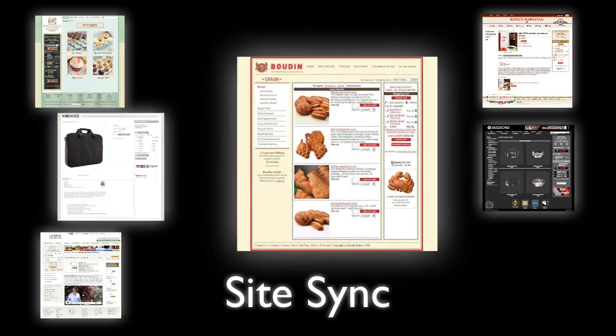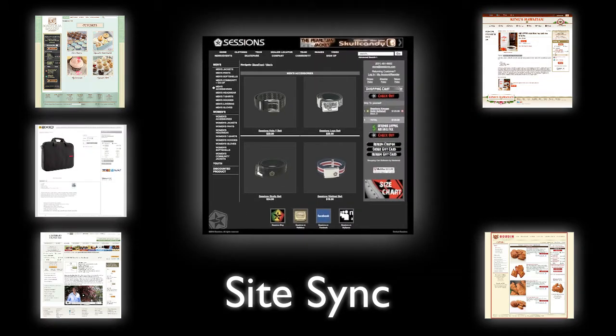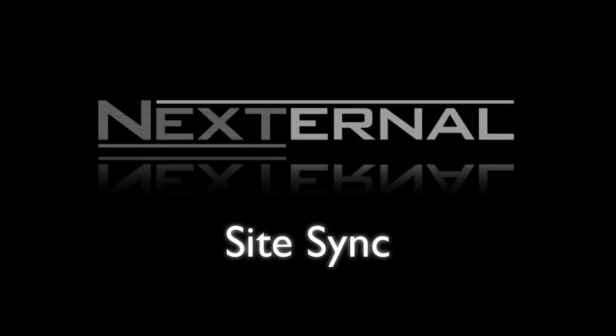Your customers will love the fluid look of your online store, and combined with Nexturnal's powerful functionality, you're sure to add to buyer confidence and increase your overall conversion rates.